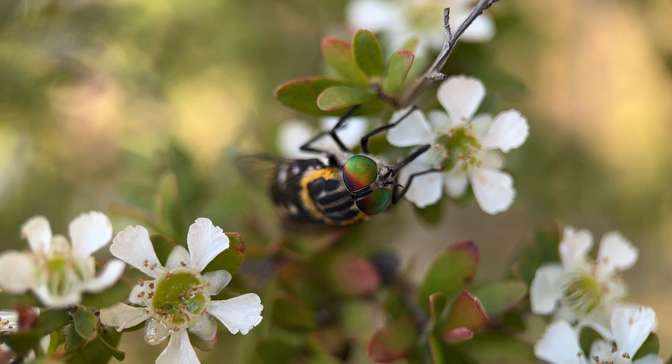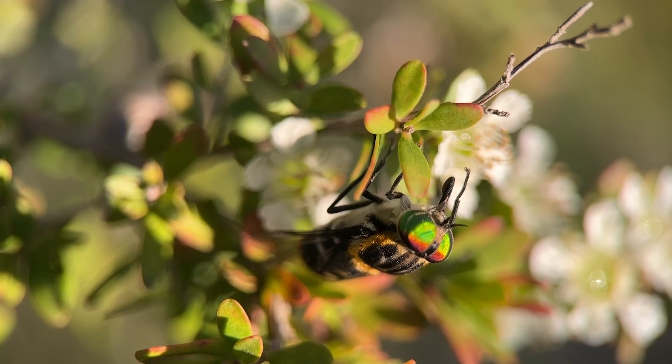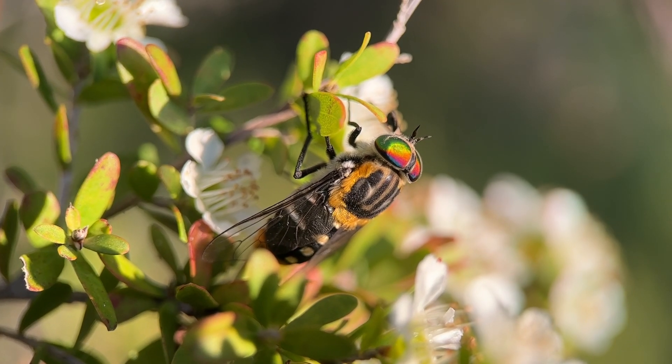The flower-feeding marchfly is both beautiful and beneficial, and while it may not be well known, its role in pollination and its unique appearance make it a really welcome visitor in my backyard.